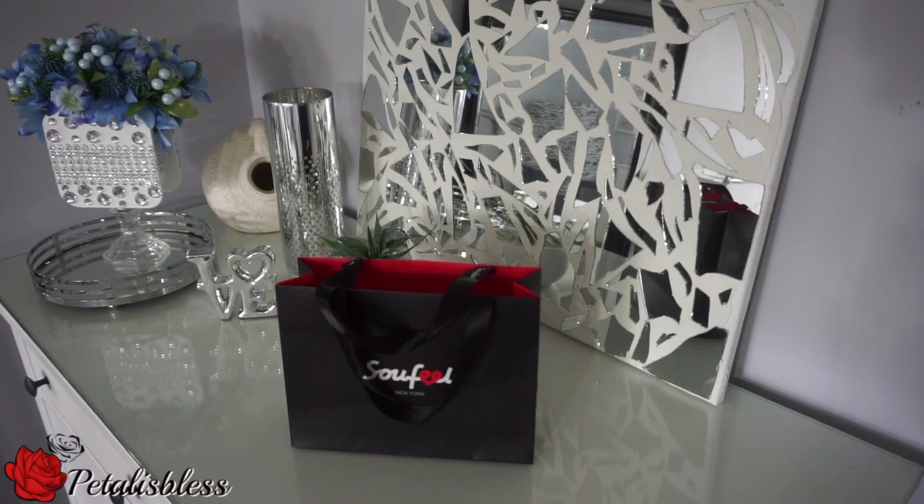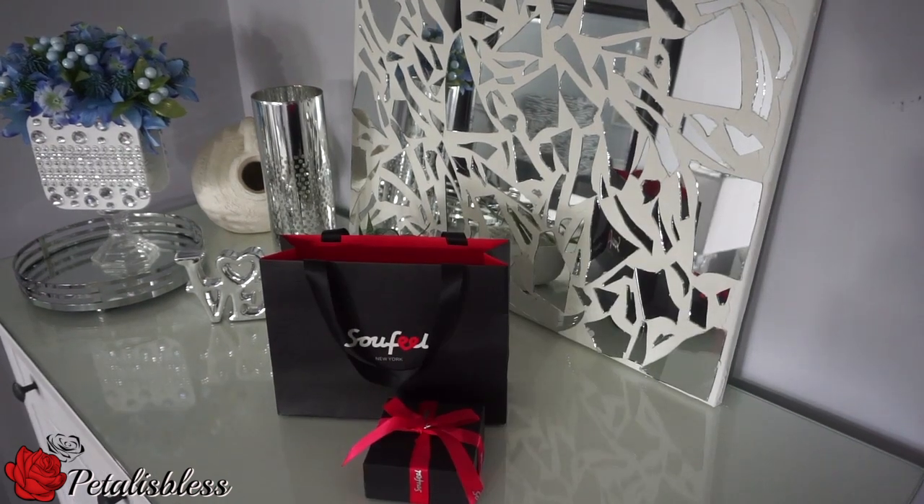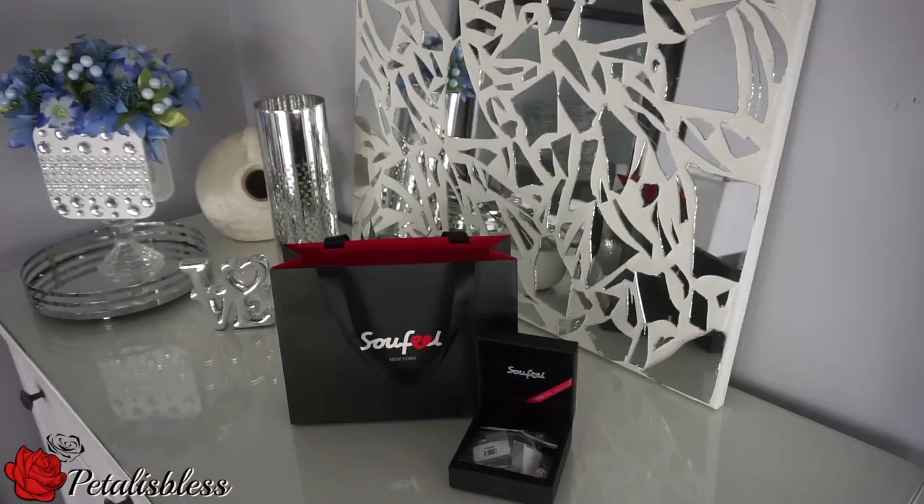This is the package I got from them with my goodies inside. The shipping was very fast, they ship worldwide, and they have a 365-day money-back guarantee. I love the detail they put into their packaging — it's very nice.